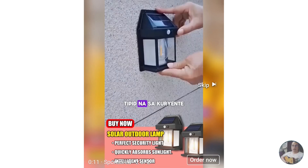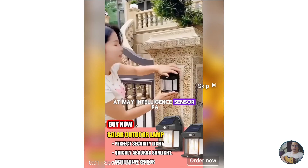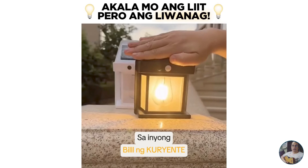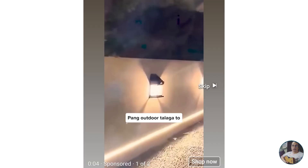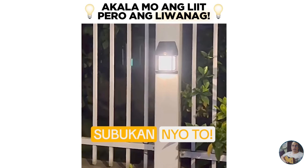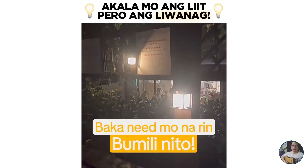I saw an advertisement of this solar lamp on Facebook. The name of the product is solar interaction wall lamp. I found it innovative, yet a cheap solution to brighten up the space in front of the house using solar energy.